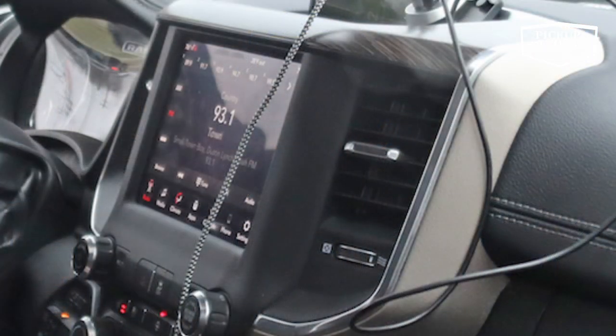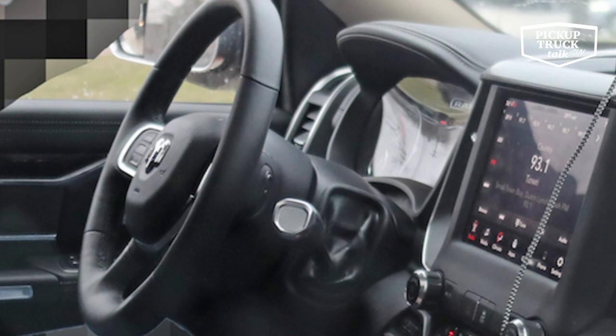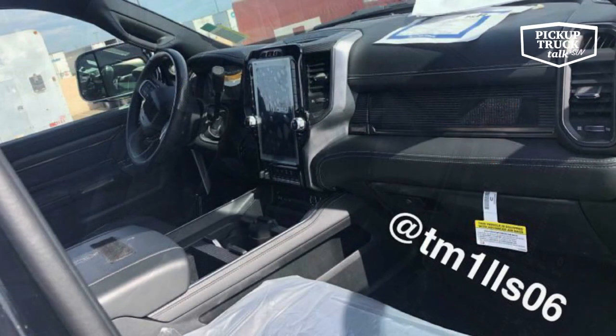The interior is where we haven't seen many photos yet, but we now have some new spy photos showing the interior. What you're going to see is the same 1500 styling applied to the Heavy Duties. That means anything done in Laramie Longhorn on the 1500 will apply to the 2500. So the 8.4-inch screen is going to be standard — that's your stock screen. And in other spy photos, the 12-inch screen is making its introduction. If it's successful in the 1500, it's a no-brainer to use it in the Heavy Duty, so the 12-inch screen should be coming to all Heavy Duties.